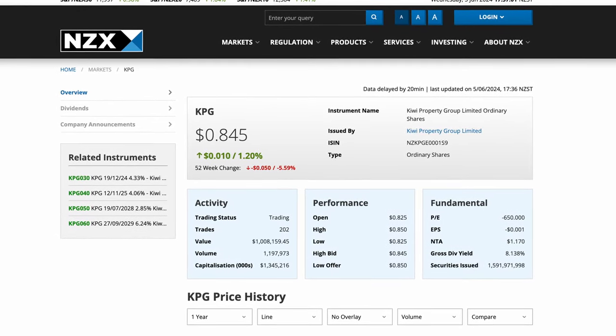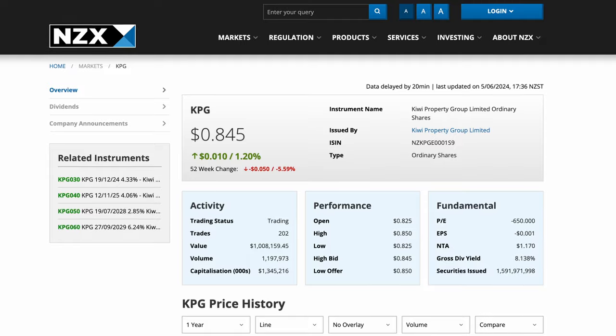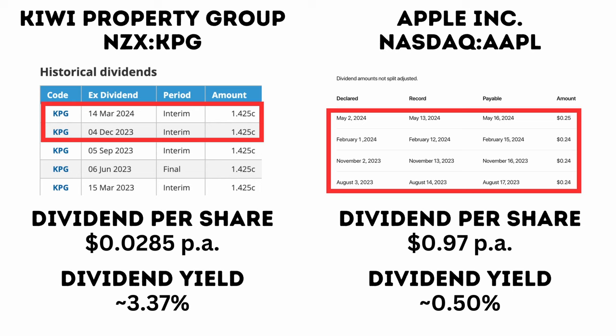This is because different stocks can trade at different prices, and just looking at the dollar amount they pay as a dividend ignores the amount you had to spend in the first place to buy the stock. Here is Kiwi Property Group as an example — their stock currently trades at about 84.5 New Zealand cents, while Apple trades at $194.35 US dollars. Kiwi Property Group paid a dividend of just under 3 cents last year, while Apple paid almost a dollar. Comparing the dividend amount, Apple is a clear winner. However, to buy the dollar of dividends that Apple pays, Apple investors had to spend over $194, while Kiwi Property Group investors spend just 84 cents to earn 3 cents. So when we look at the dividend yield, for every dollar invested, we get a much better return on our investment from Kiwi Property Group.